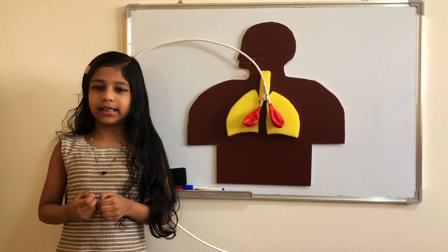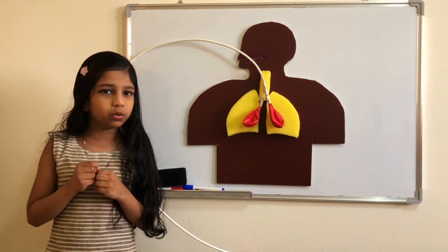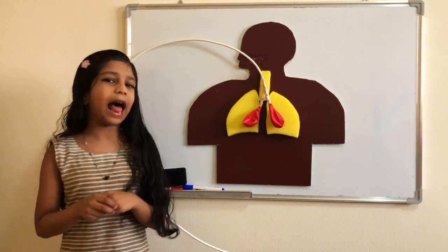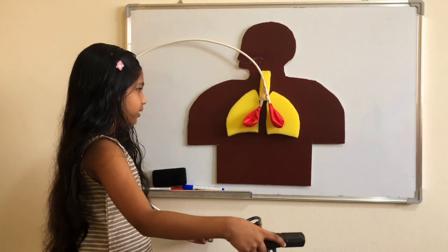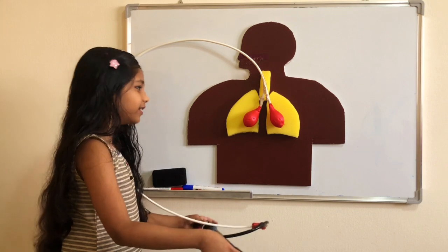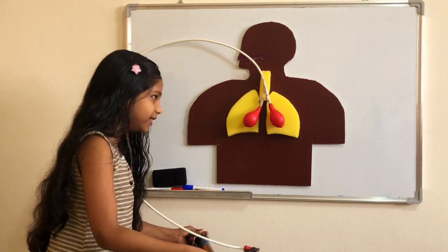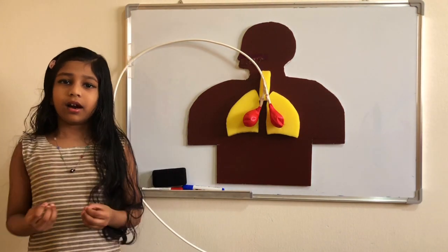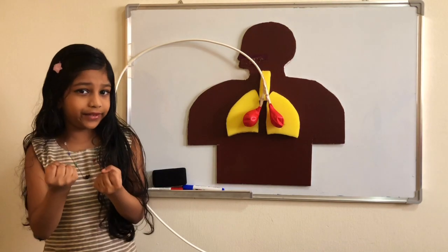Do you think lungs are fully hollow, just like balloons? No, it is a spongy structure. I'll show you now. It inflates and deflates — when we breathe in, the lungs inflate; when we breathe out, the lungs deflate.